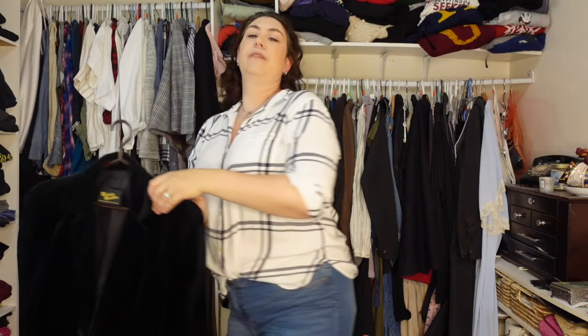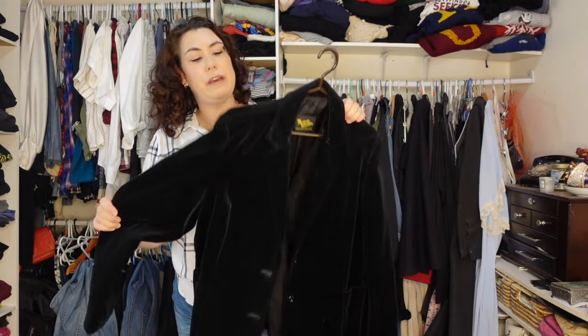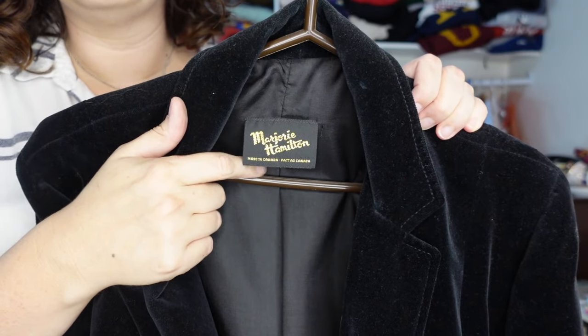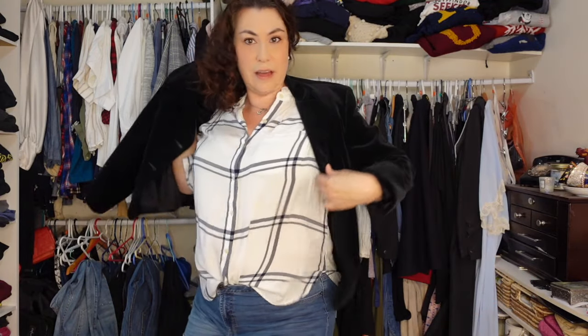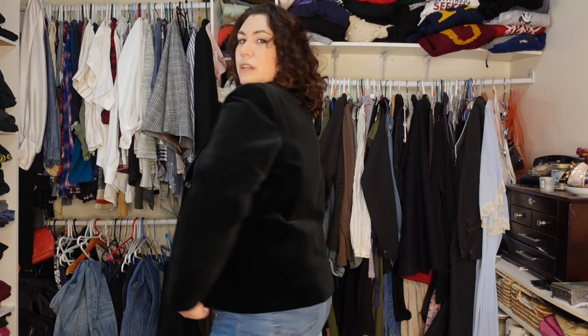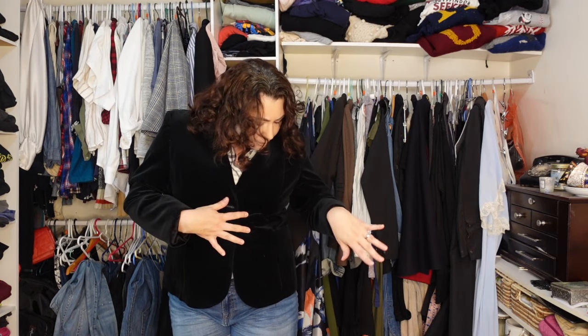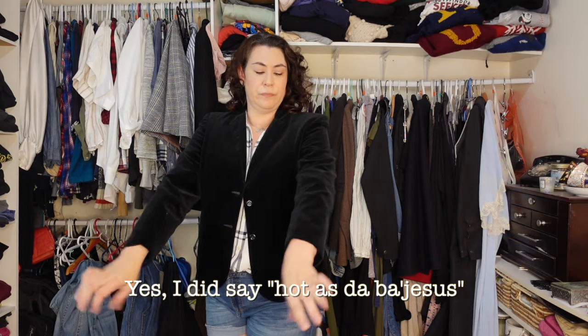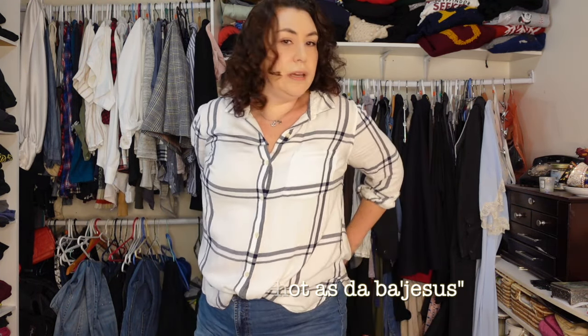Another vintage piece is this velvet blazer — I showed this in a favorite thrifted items video. It is velvet, it's vintage, and it's made in Canada — Margery Hamilton, whatever that is. I think this one actually came from Poshmark. It's a little bit small in the sleeves, but I feel like with gloves or bracelets it would work. I really should wear this more now that we're getting into fall — there's hope for wearing this.